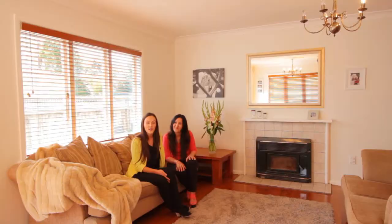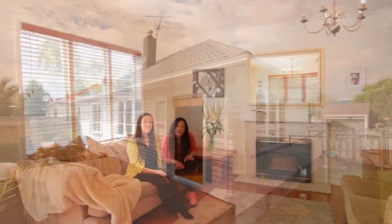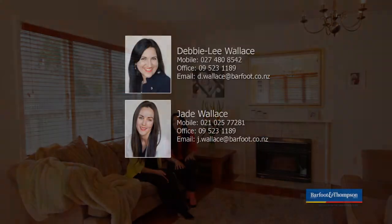Awesome, thanks for taking a quick glimpse through. Open homes are going to be 11:30 till 12, Saturday and Sunday. This property is seriously for sale so come on down and bring your checkbook, we'd love to see you.